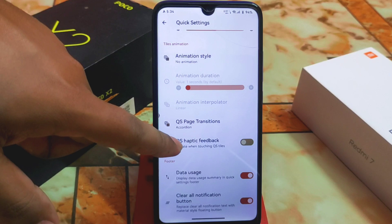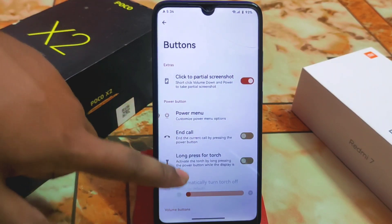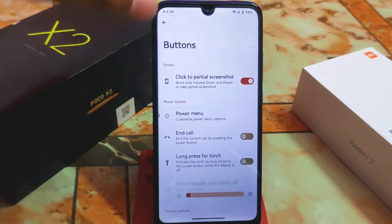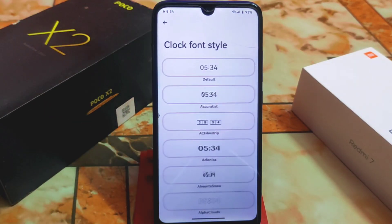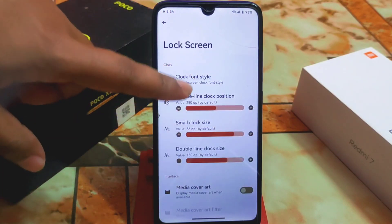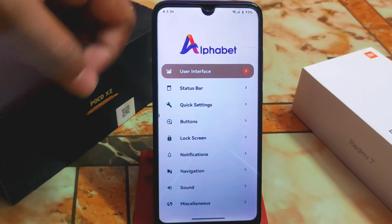You can enable haptic feedback, data usage, and clear all notifications button — no issues. Under buttons, we have click for partial screenshot, reorient, keyboard cursor control — all good. Lock screen customization includes clock font style with huge collections, battery info, fingerprint double-tap to sleep, and ripple effect.